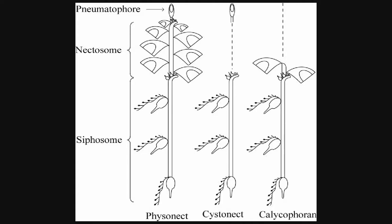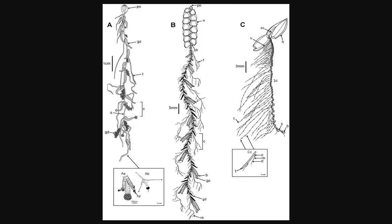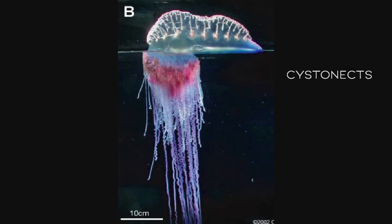Cystonects still have a pneumatophore and a siphosome, but lack a nectosome section, or the section with swimming bells. Because nectophores are responsible for movement in siphonophores, the Cystonects, which do not have them, usually drift peacefully but can writhe if needed by contracting stem muscles. Without nectophores, the pneumatophores are essential in Cystonects to lift the heavy stem and zooids, and you can see how much bigger the Cystonect pneumatophore is compared to the Fisonect one. The Portuguese man-o-war is an atypical Cystonect, but it has a classic enlarged pneumatophore with no stem and cormidia directly on the underside.